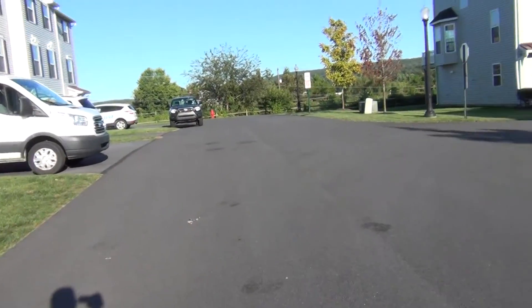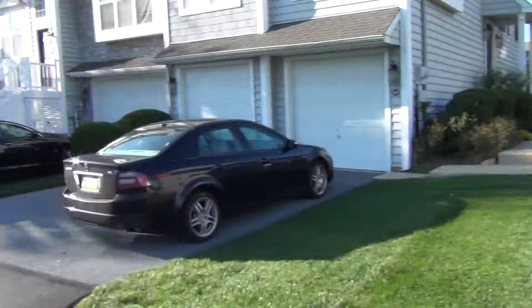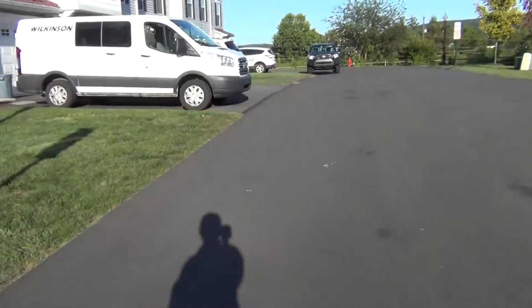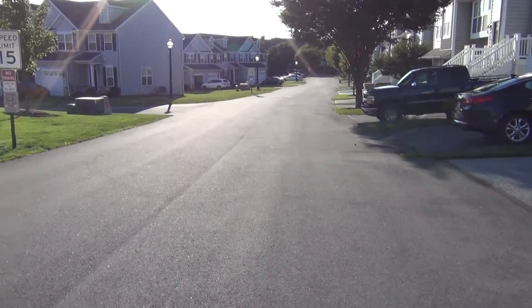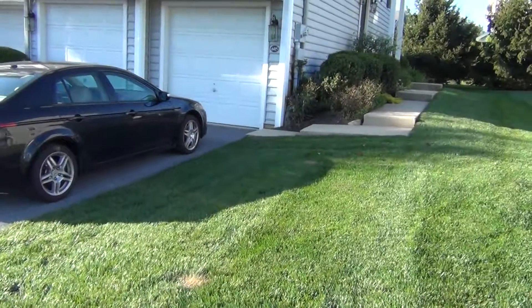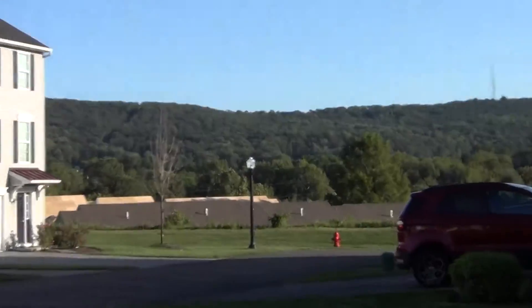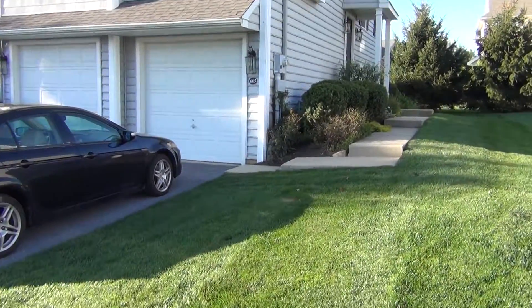This is actually a pretty new community — one of the newest ones. This is a 2008 build, but they actually built a couple of these in the past year or two. There is some new construction; there might be a couple left in the next block over. If you're interested in that, I can tour those too — just let me know.